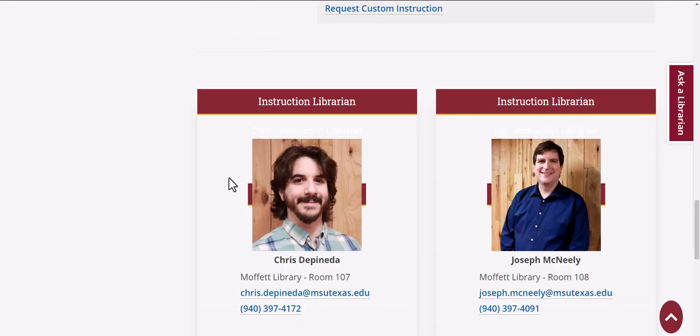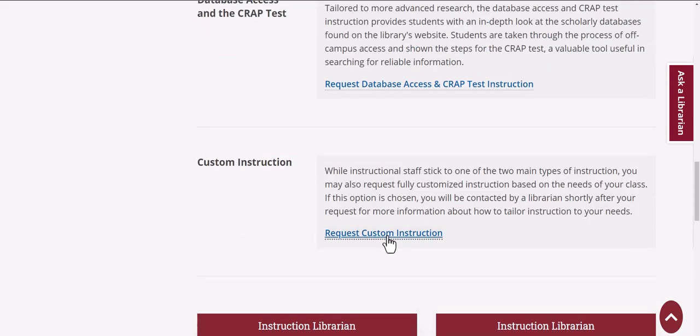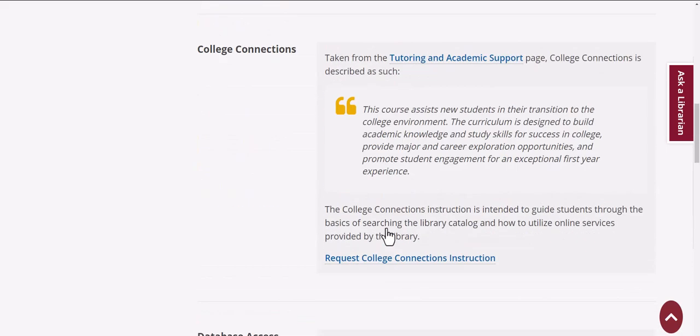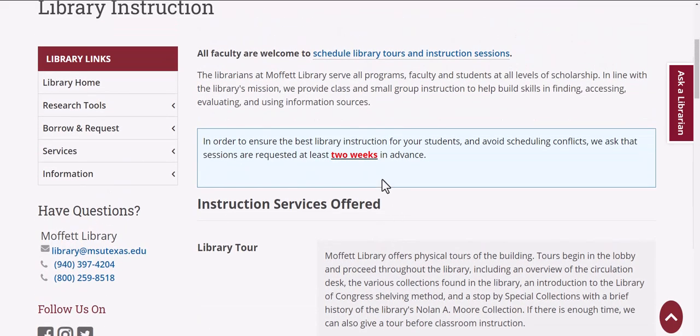You can find out information about individual instruction librarians. Simply click on any of the links on this page to request the appropriate type of instruction. We do ask that you give us two weeks advance notice before your scheduled class.